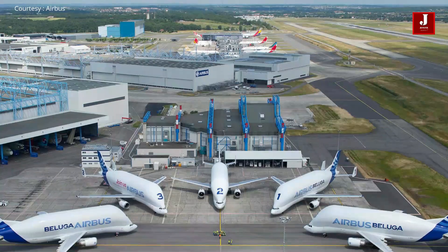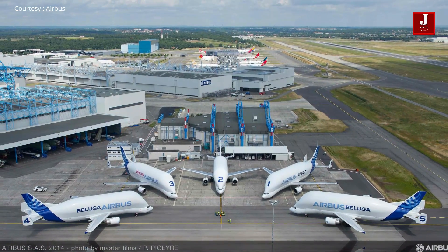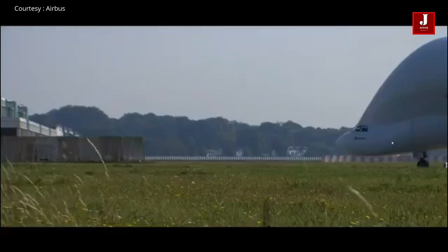It has a top speed of Mach 0.7, a range of 2,779 kilometers, and a ceiling reach of 35,000 feet.